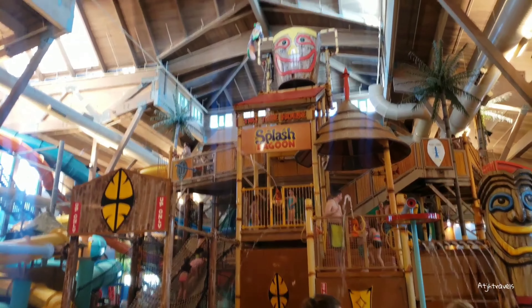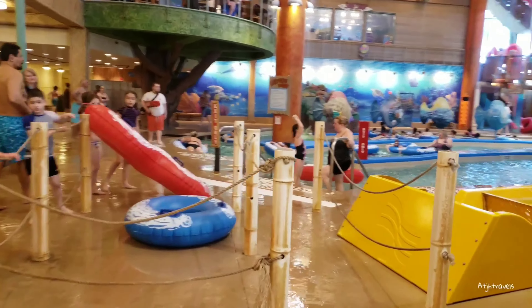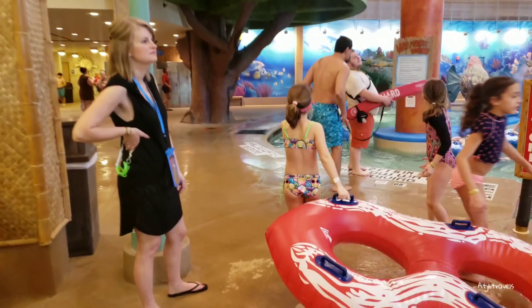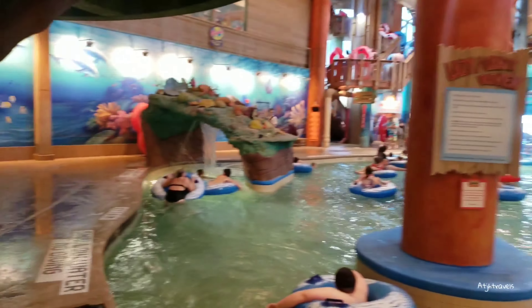So here's the main splash bag with the tipping bucket. There's a water slide — the Black Hole — over there. And there's the lazy river, and the Big Kahuna, which is really fun — a great water slide.